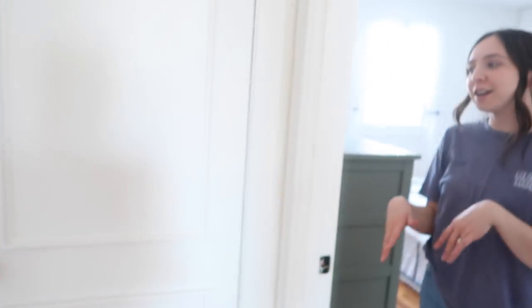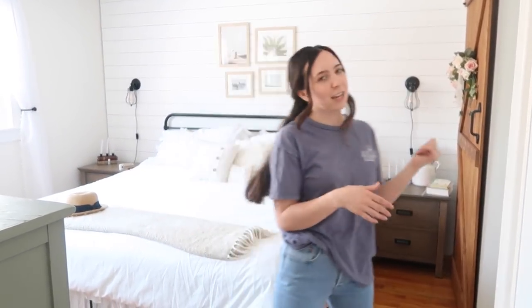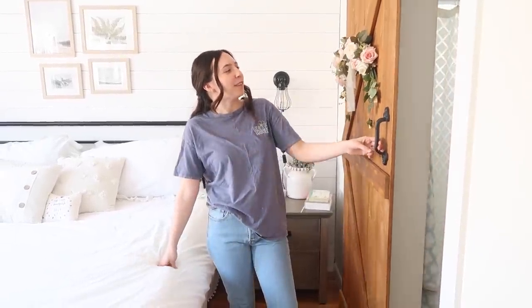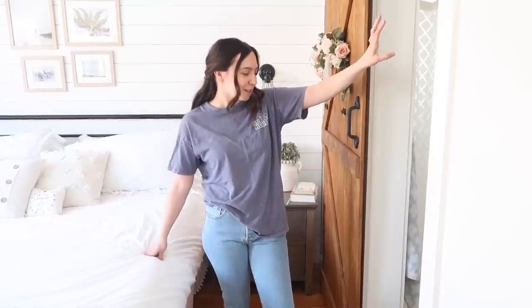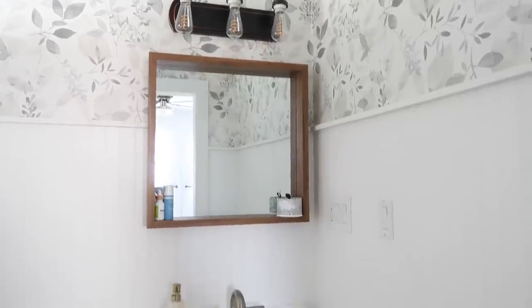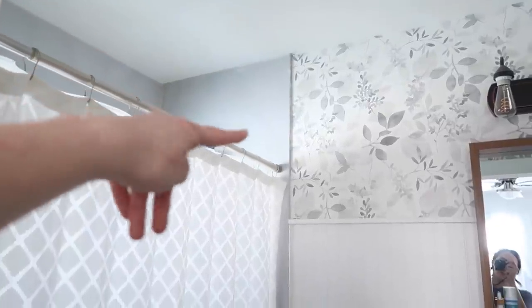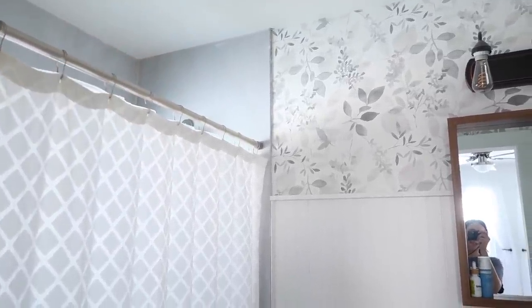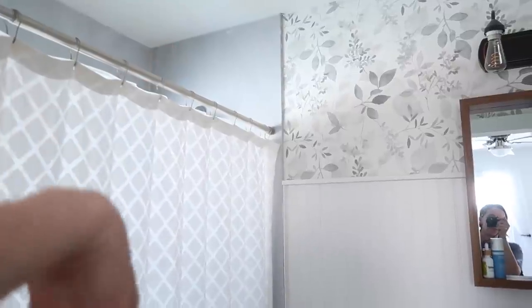Going through the hallway, here is a linen closet, and here is our master bedroom, which we just redid — the last video was the whole makeover for this. There were really awkward windows in here; you'll see that in the guest room too. Then we come to our bathroom that we redid, which we might end up having to completely take apart depending on which option we choose. We definitely want to change the shower because we still have the old shower surround — we want to put tile in.